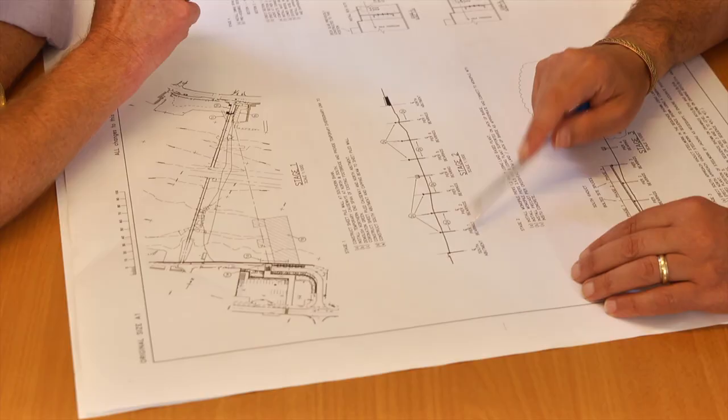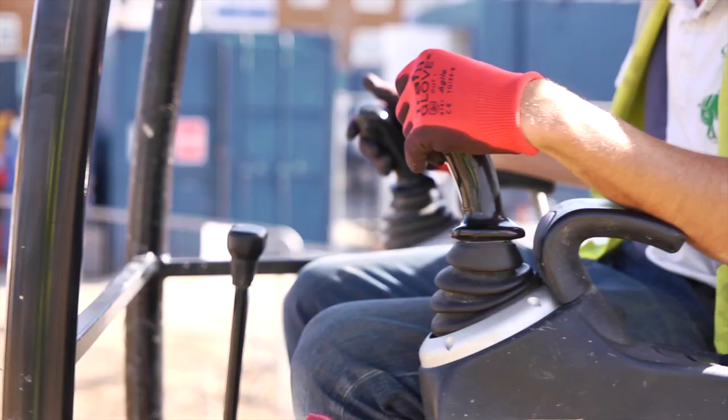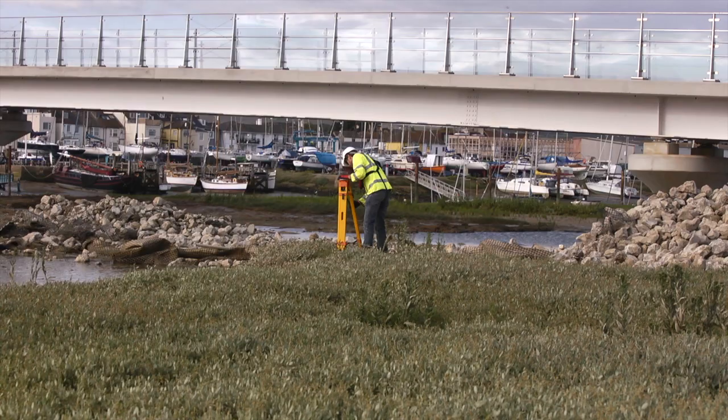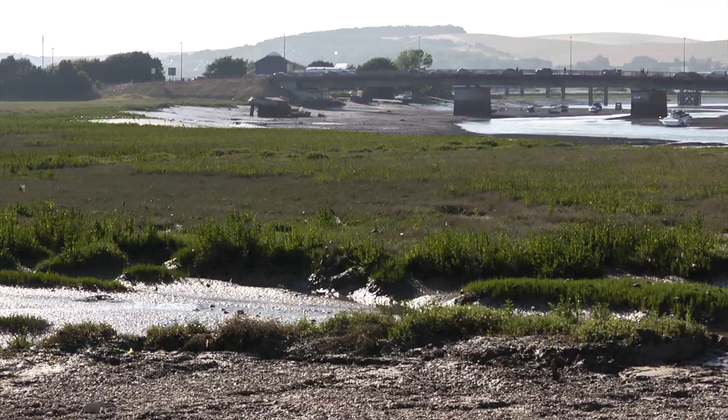Though designers faced their own challenges in the conception of the swing bridge, with tidal extremes of up to seven metres, construction workers faced a very different set of obstacles. Some of the guys here have worked all kinds of hours, late and early mornings, just so we can get the work done while waiting for the tide to come in.